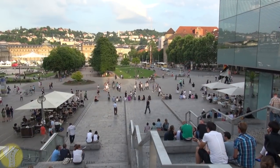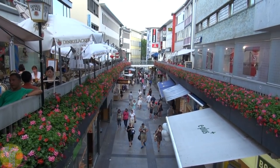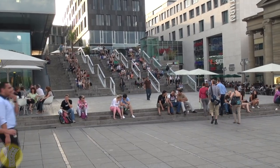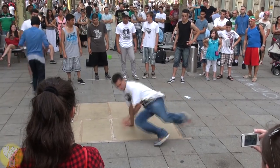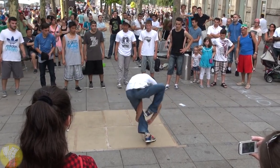You could easily spend the greater part of a day exploring Stuttgart's city center. There are lots of interesting side streets to explore, or do like the locals do and just grab a seat on the steps. You might even enjoy a street breakdancing show performed to classical music — there's lots of music!